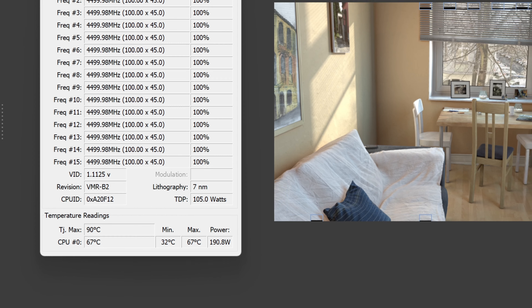I ran the Heaven Benchmark for about five minutes or so. You can see the GPU temps with those Noctua fans — it only got up to a max of 54 degrees. I get a little bit higher temps when I'm video editing and encoding and rendering, but it rarely hits 60 degrees through my uses.